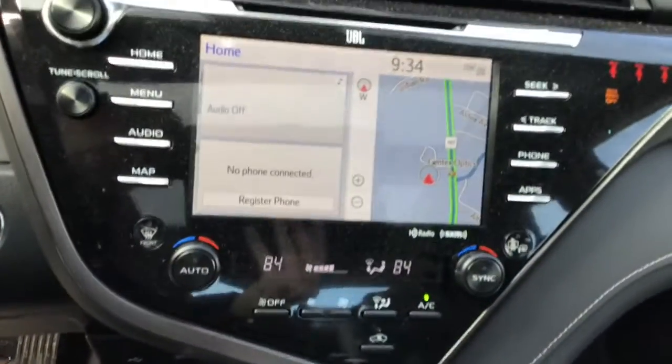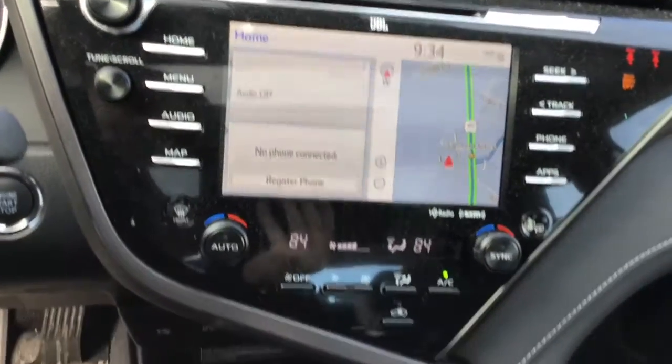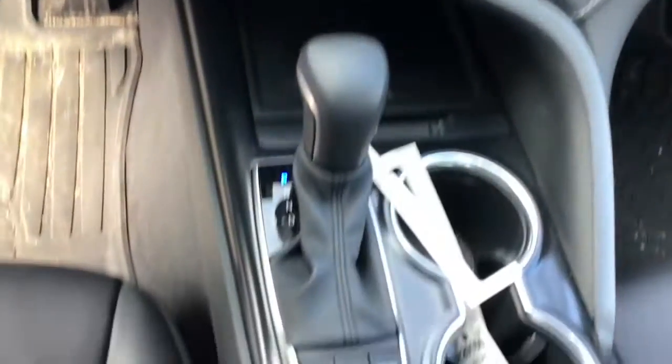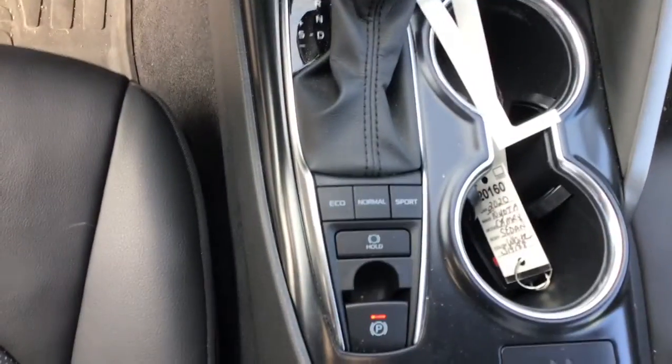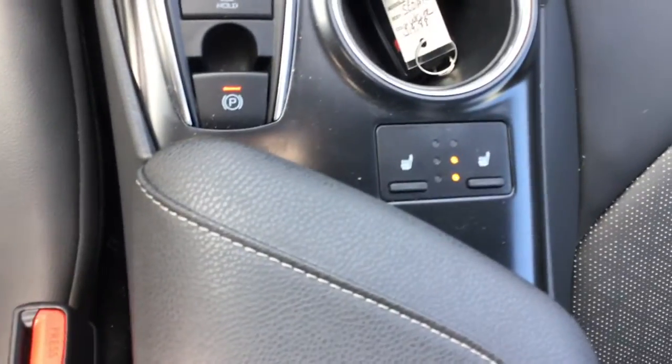Nice big heads-up display, very nice radio with Sirius XM capabilities and navigation, along with Apple CarPlay, climate control. You have your shifter, different driving modes, and also your electronic parking brake, along with the heated front seats.